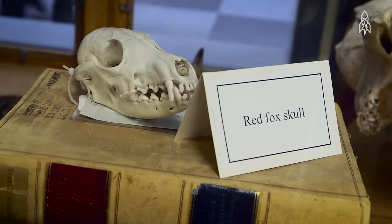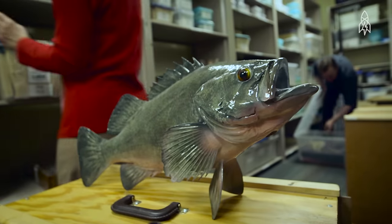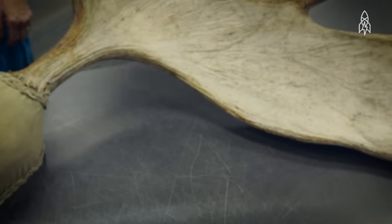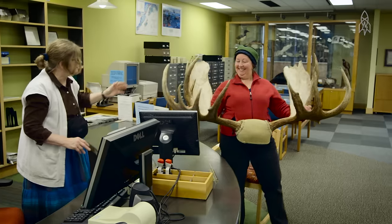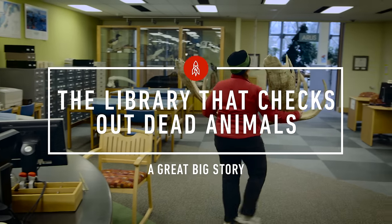Checking out a bird mount or a skull or a fish mount is just like checking out a book. You present your library card, we scan it, it's due in two weeks, and it's just like checking out a book.